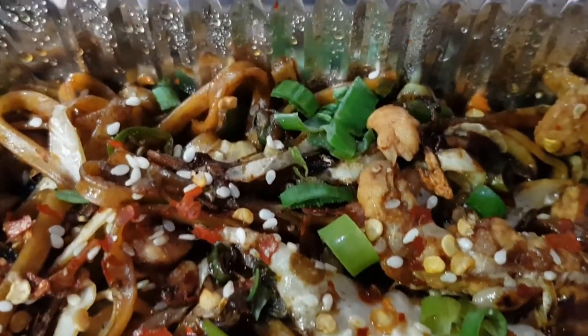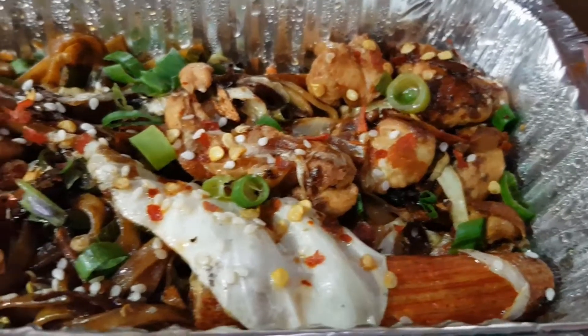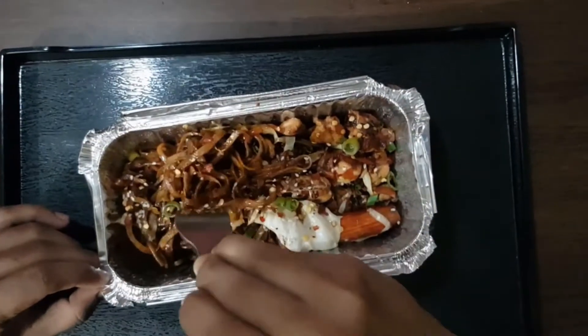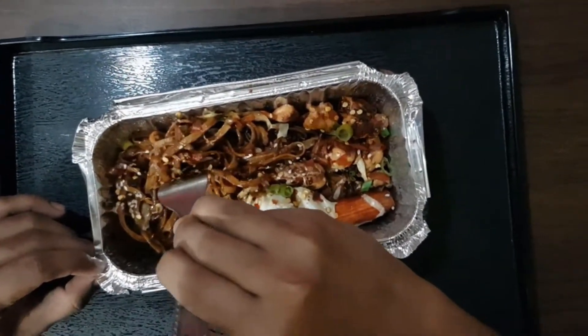Looks fresh. So spicy and juicy. Now it's time to taste it. Let's start.